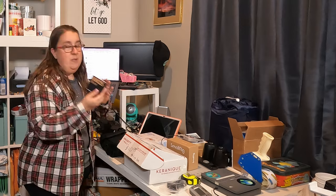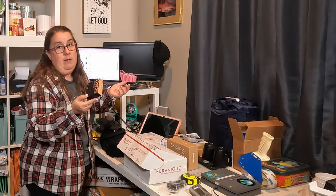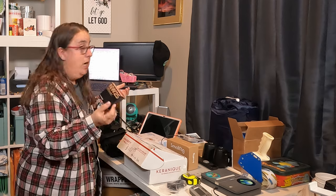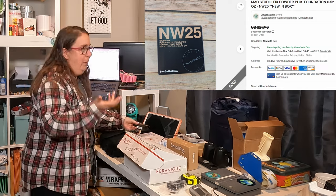We got some makeup — this was $3 at my bins. It's MAC makeup. MAC is expensive stuff, and this sold for $25. Yes, it's free shipping, but I paid three.